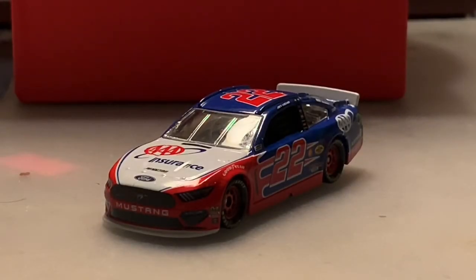What's going on everybody, this is Chase Fan Number Nine here, and I'm coming at you with another diecast review. In this one I'm going to be taking a look at Joey Logano's 2019 number 22 Triple A Ford Mustang.